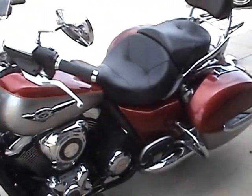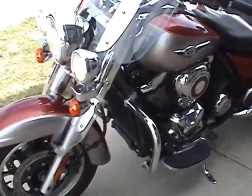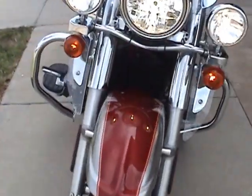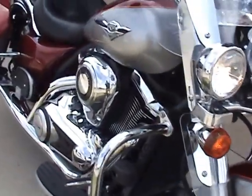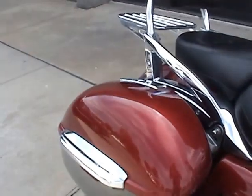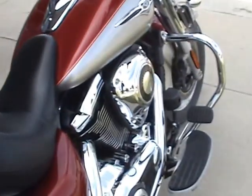It's a really beautiful two-tone bike. The bike has engine guards, cruise control, and lockable saddlebags. It's very comfortable for a passenger with comfortable seating and foot pegs.